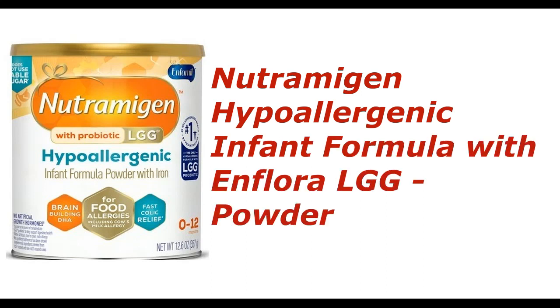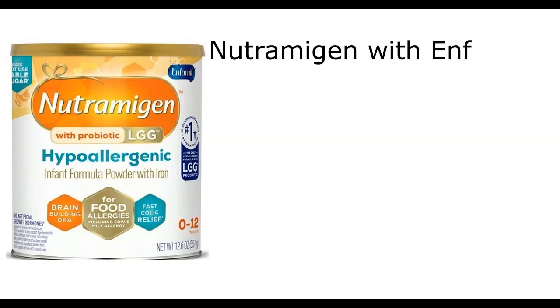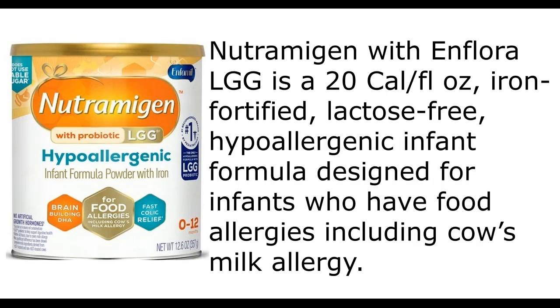Nutramigen Hypoallergenic Infant Formula with Enflora LGG Powder, 12.6 ounce can. Product details: Nutramigen with Enflora LGG is a 20 calories per fluid ounce, iron-fortified, lactose-free, hypoallergenic infant formula designed for infants who have food allergies including cow's milk allergy.